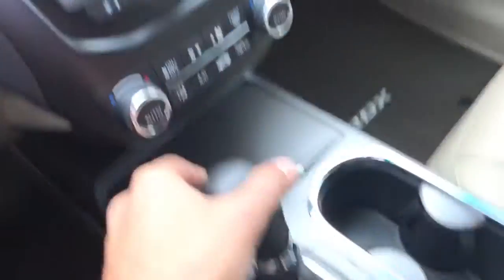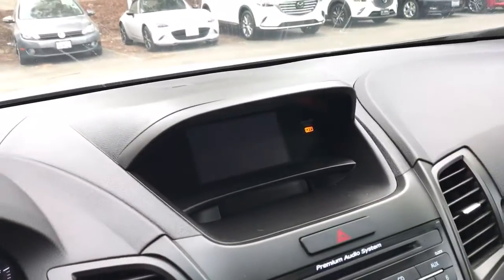Let me show you the front seats — really clean car, leather seats. You've got memory seating in here. Turning the car on: the heated seats that you were asking about, and you have a rear view camera as well. Really nice.